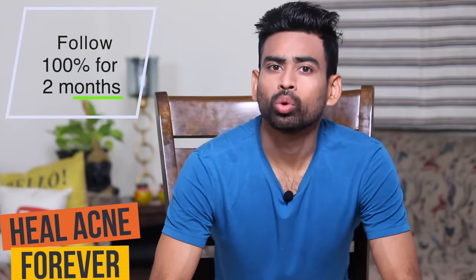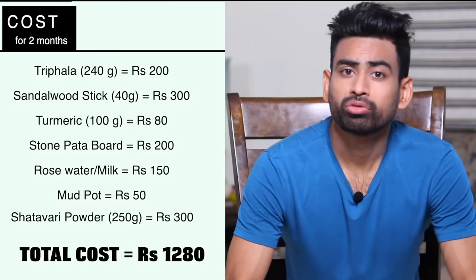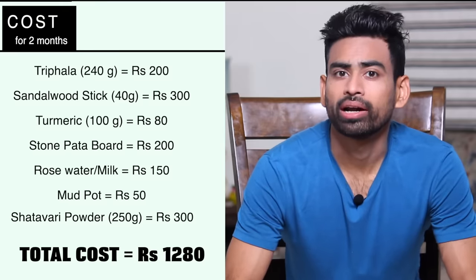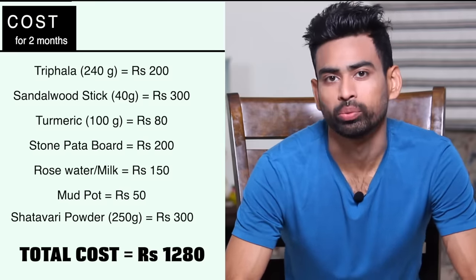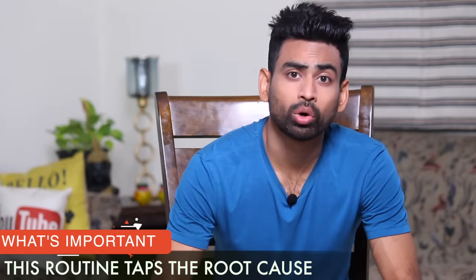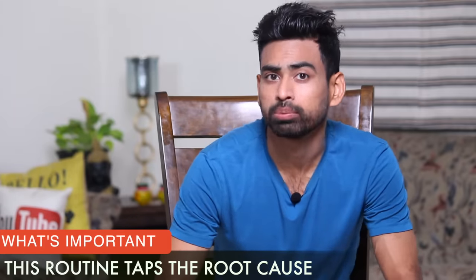Follow this routine for two months. Our ancient texts guarantee that the problem of acne will be history for you. After that, just eating the right foods would be enough. From a cost perspective, the complete two-month course will cost you around 1,250 rupees. What's important is that you have not just healed the symptoms but tapped the root cause.